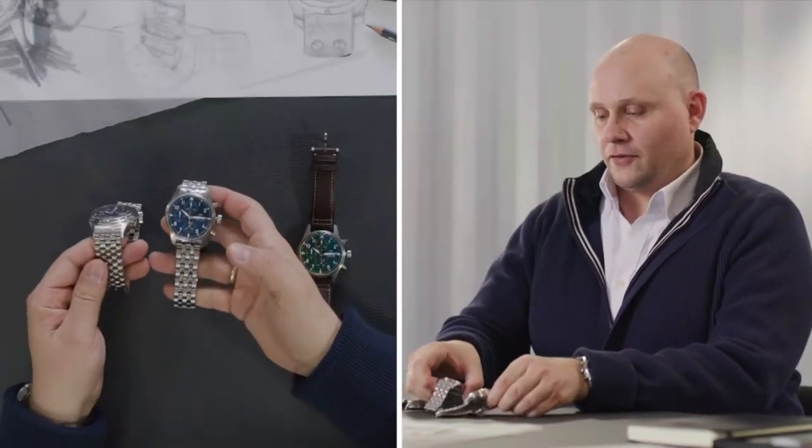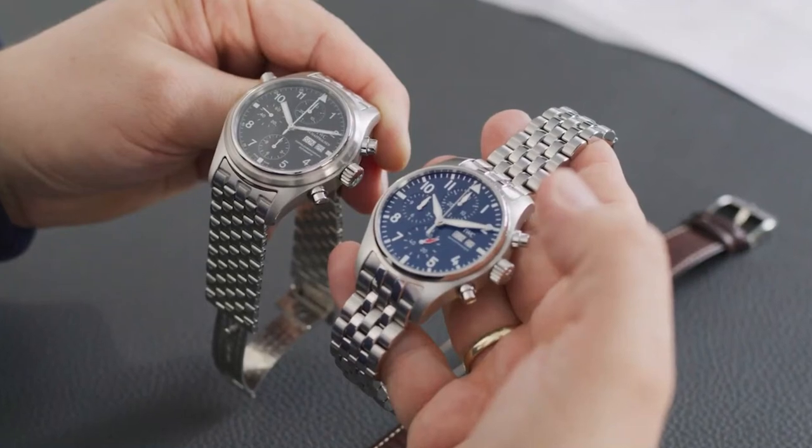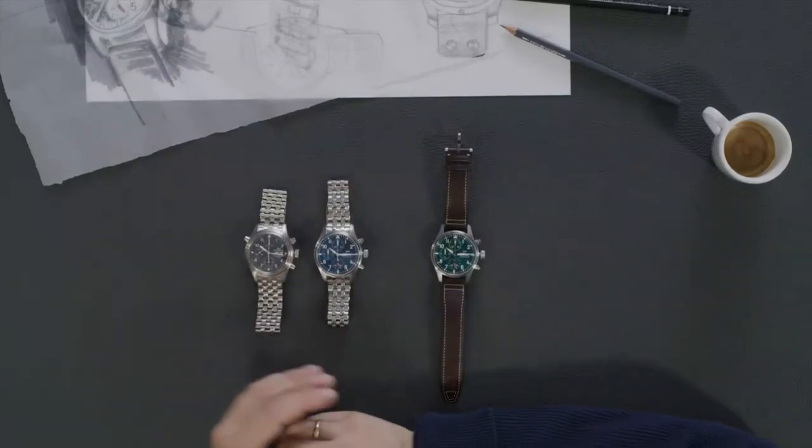Taking a moment to compare the 3713 bracelet with the new one — it's always been in IWC's DNA to enjoy a bracelet on a pilot's chronograph. They look very similar. Of course, if you look at the details, there are some slight differences, but I would say it's typical IWC. We look back on the history, what has been before, and then we do something new. The innovation comes by looking back. It's a good thing to keep this combination of new and old.